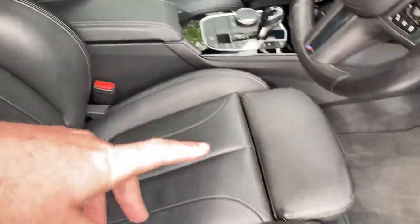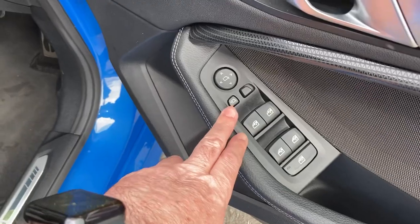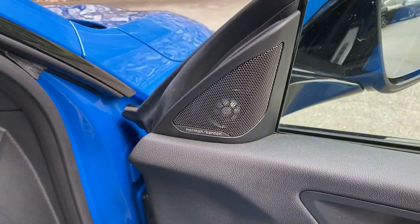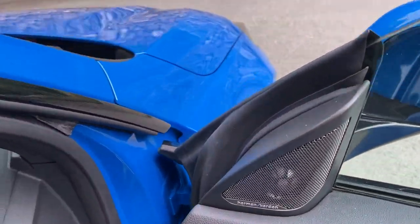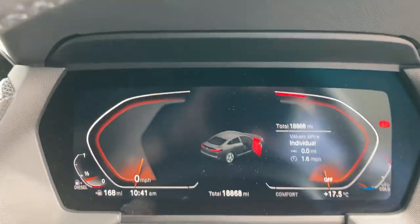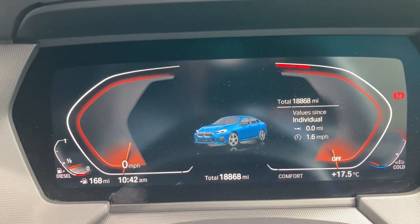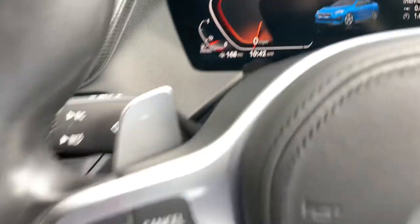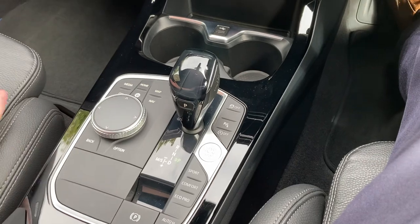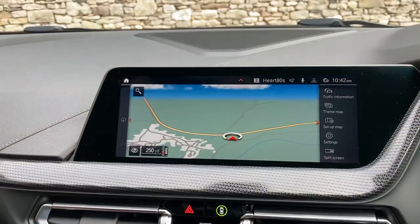With the M Sport you get the sport seats — bigger side bolsters and adjustable under-thigh support. You've got electric windows all around; you can lock the rear ones for passengers. You've got electric folding mirrors, and the upgraded Harman Kardon speakers as well, so if you're into your music that's definitely worthwhile. You can see the digital dashboard and the mileage showing 18,868 miles.